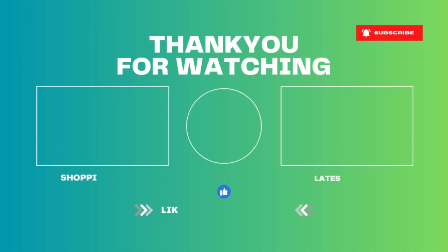I hope you all liked today's vlog. If you liked today's vlog, kindly like, share, and subscribe to our channel. Until we meet next time, stay healthy, stay happy. Bye everyone.